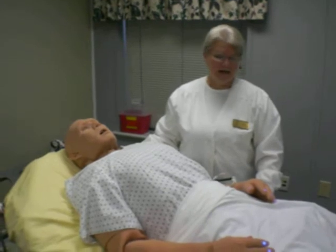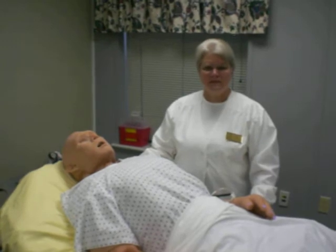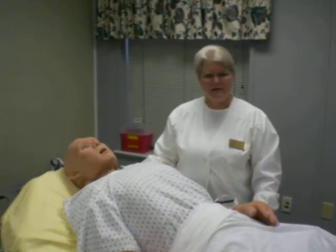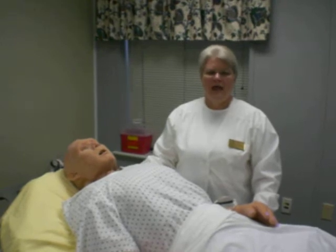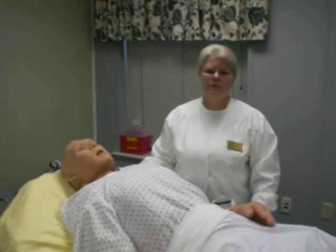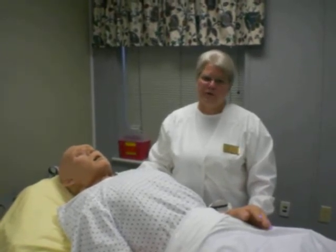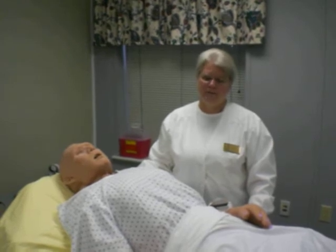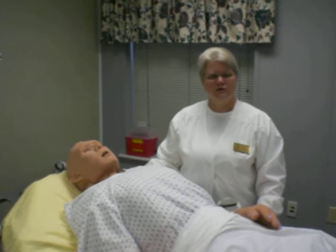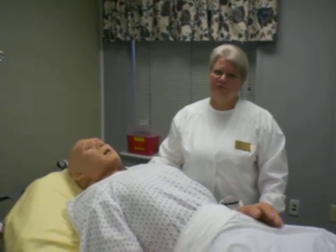He has blood pressure that you can take. And this simulator allows nursing students to practice in a safe and controlled environment, possibly taking care of a simulated patient with a condition that they may not have an opportunity to care for with a real patient in the hospital. This really has given us an opportunity to evaluate and teach our students in a controlled environment.